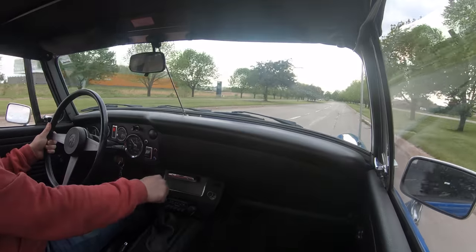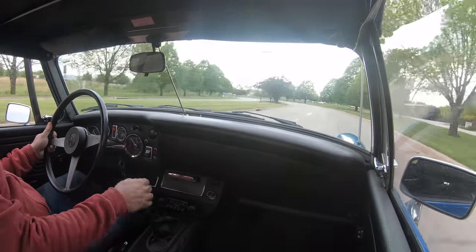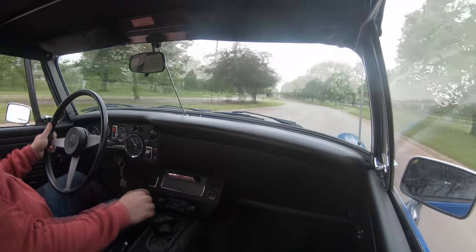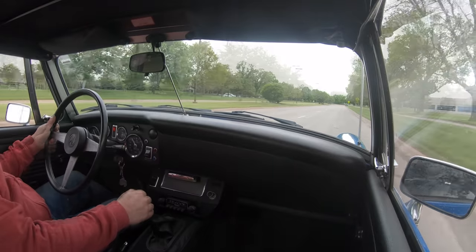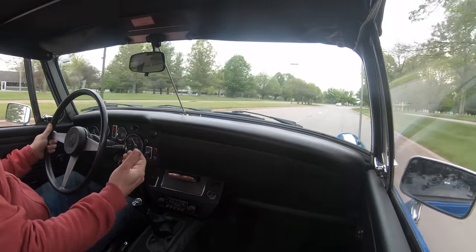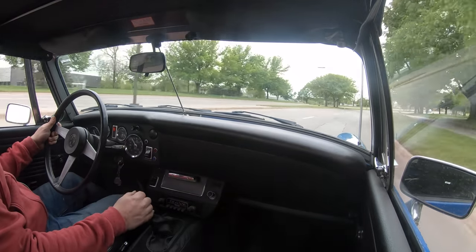One of the things you'll notice if you've driven earlier Sprites is that this car does not feel like it has less power than the 1275. This car was built far into the emission era, and if you were to convert the carbs to a pre-emission carb, you could definitely squeeze some extra power out of the engine.